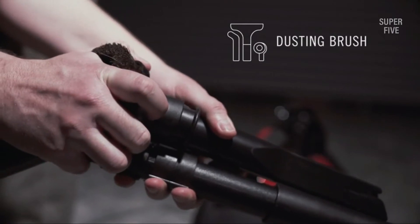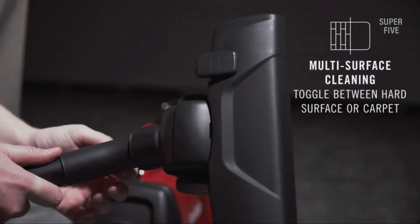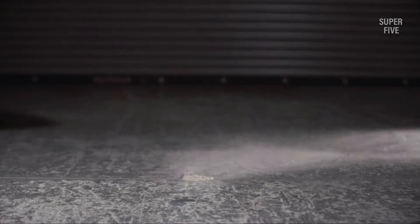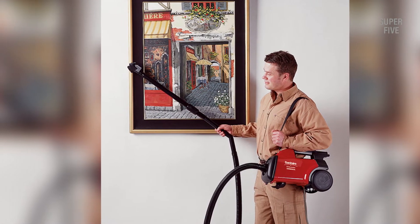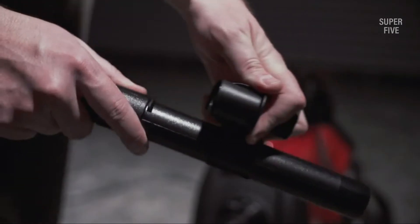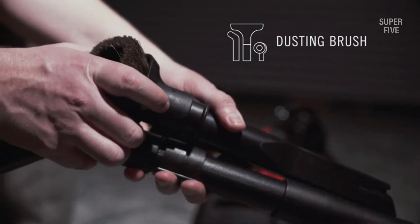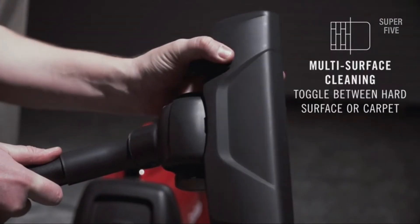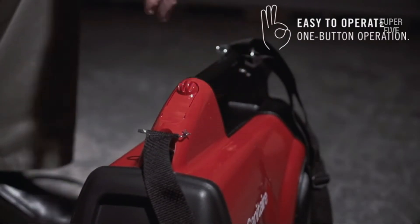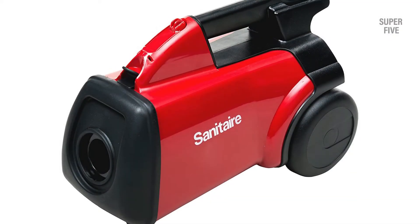The Sanitaire SC 3683B commercial canister vacuum offers increased portability and maneuverability with its lightweight extended canister design. It includes tools for detail cleaning of multiple flooring types and above-floor applications: a two-piece plastic wand, combo carpet and bare floor tool, upholstery tool, crevice tool, and dusting brush. At just 10 pounds, it's easy to carry using the shoulder strap. For maximum versatility, it also includes a two-piece metal wand, combo bare floor and carpet tool, crevice tool, and dusting brush.